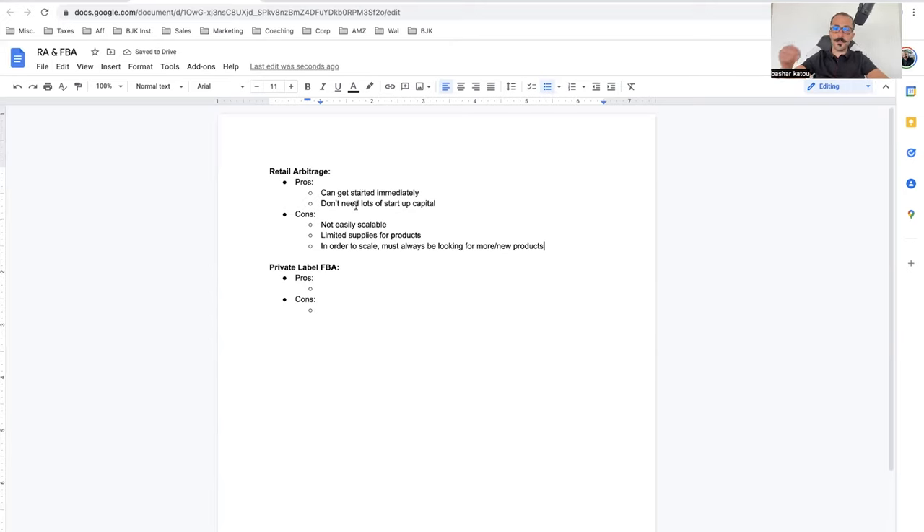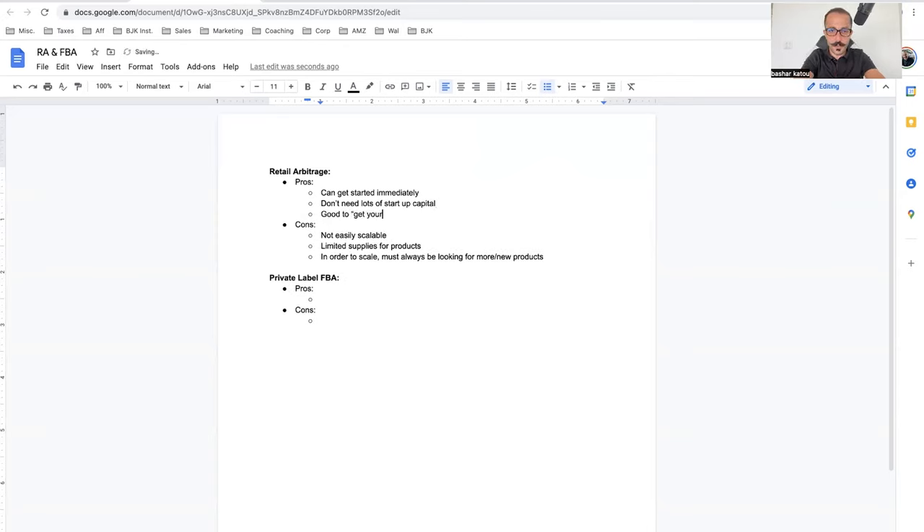What I liked about retail arbitrage is that I could get started immediately and didn't need a lot of capital. But there are more cons: it needs a lot of time because you're constantly physically traveling. It's also location dependent — the business operates online, but you have to physically go to the store, scan products, buy them, and package them. There's a lot of labor work and you need storage.